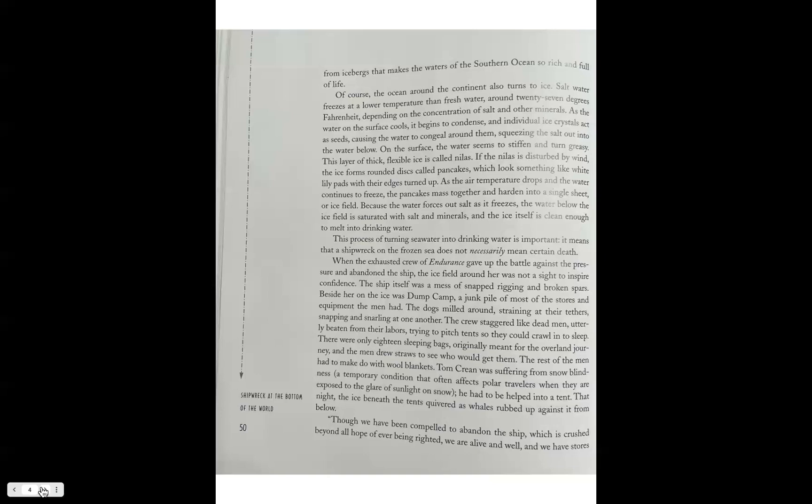There were only 18 sleeping bags originally meant for the overland journey, and the men drew straws to see who would get them. The rest had to make do with wool blankets. Tom Crean was suffering from snow blindness — a temporary condition that often affects polar travelers when exposed to the glare of sunlight on snow — and had to be helped into a tent.